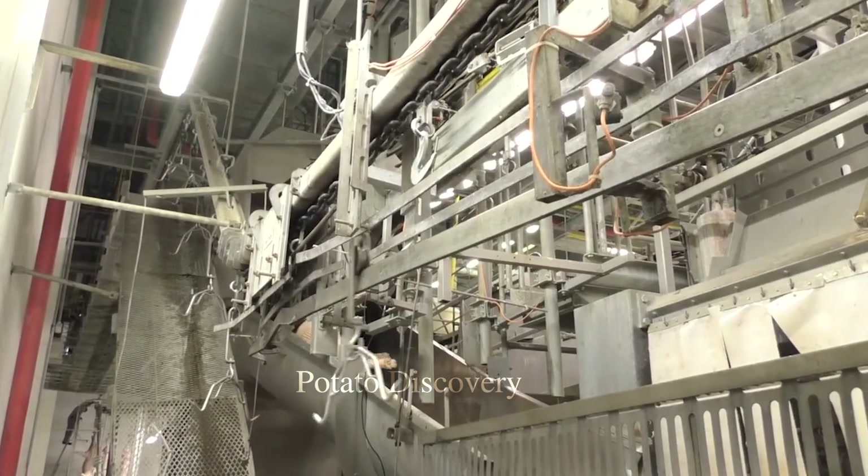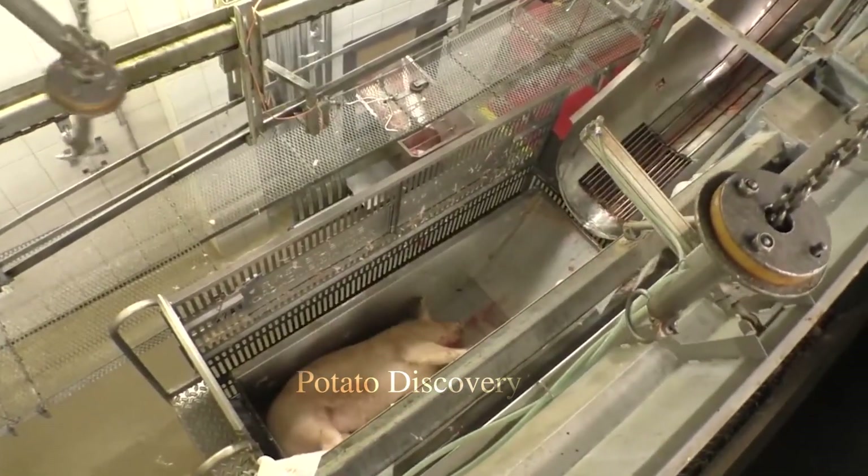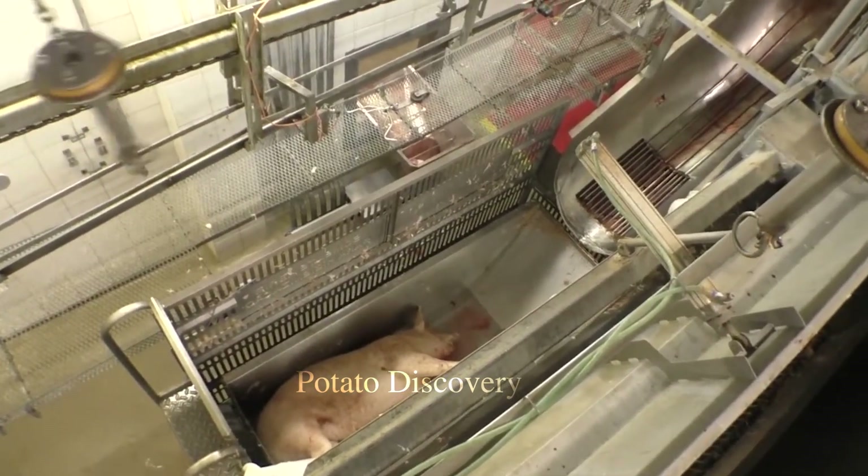Pigs are brought into the pre-treatment area for cleaning and prepared for the next stages. Staff will check the pigs to make sure they are not seriously ill or injured.